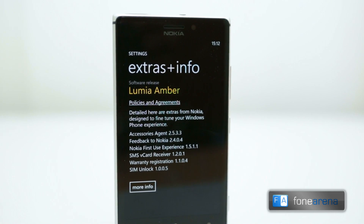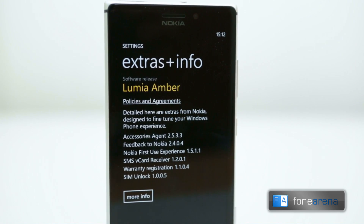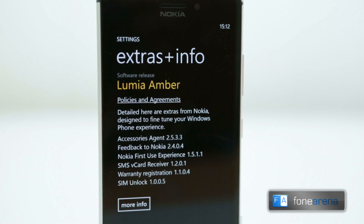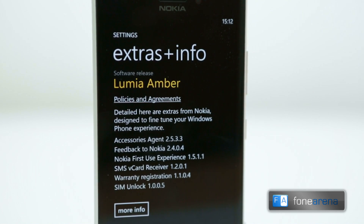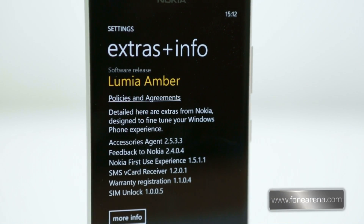The Amber update, exclusive to Nokia devices, is actually additive to the Windows Phone GDR2 release that brings some minor improvements. The Amber update though brings a lot of usable improvements for Nokia Lumia devices. Let's go through every one of them.